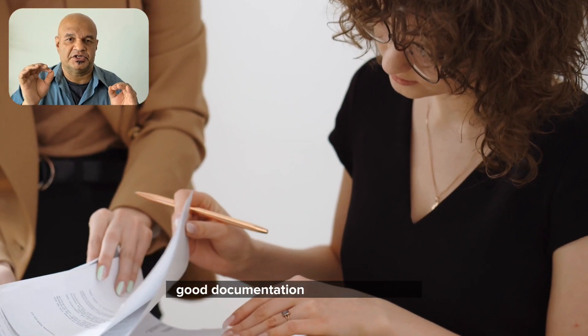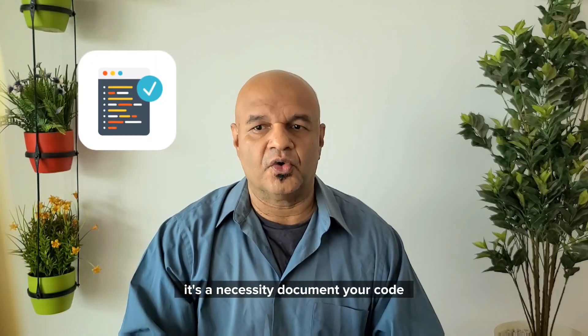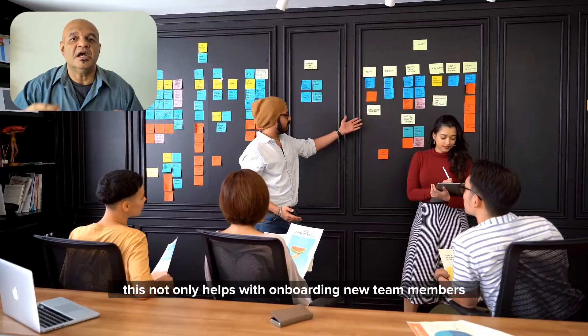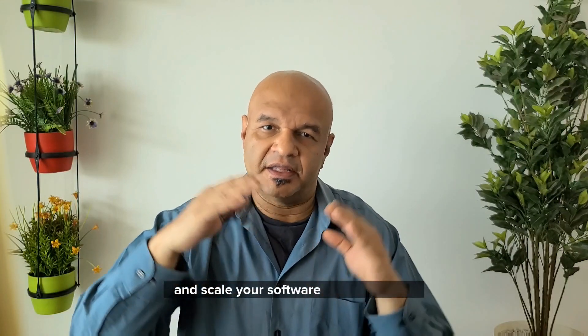Good documentation isn't just a bonus — it's a necessity. Document your code, your APIs and your development processes. This not only helps with onboarding new team members, but also makes it easier to maintain and scale your software in the long run.